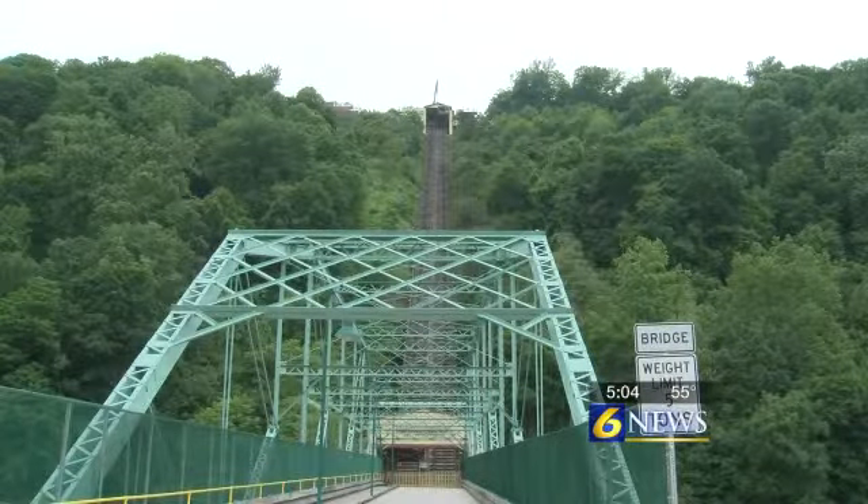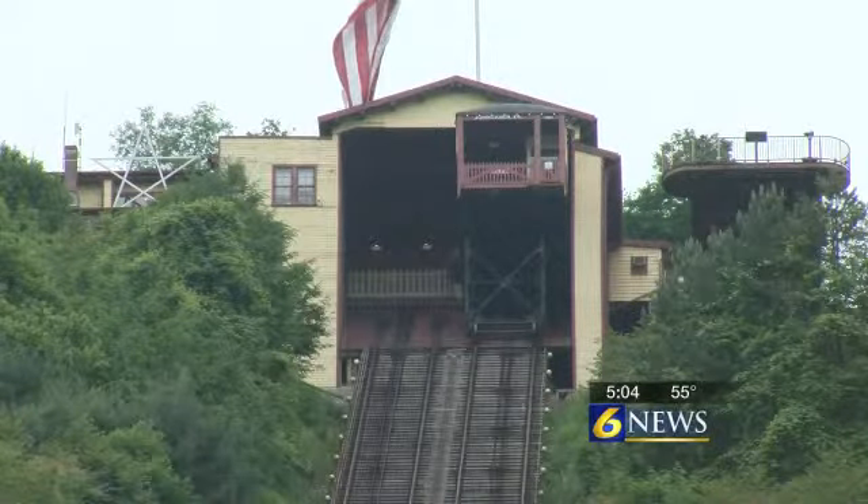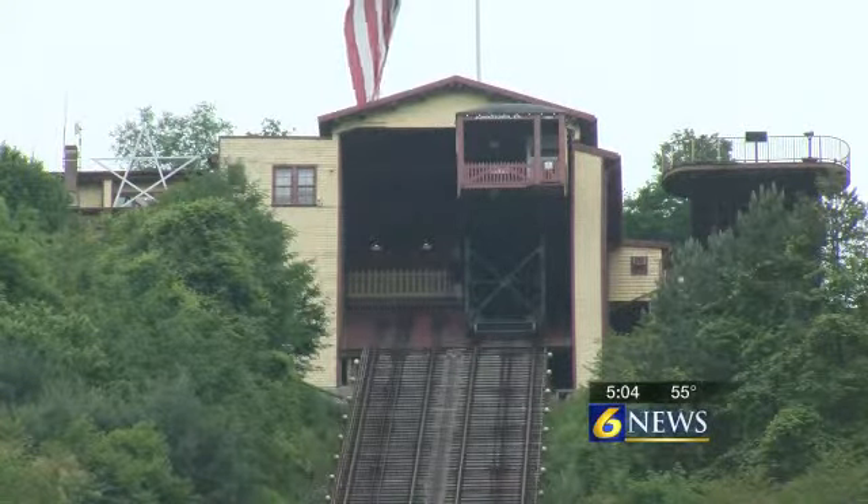It's the world's steepest incline plane and arguably the city of Johnstown's most scenic spot, but the cars that travel up and down this hill have been sitting still since April.